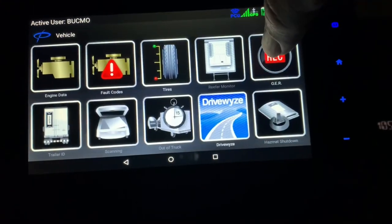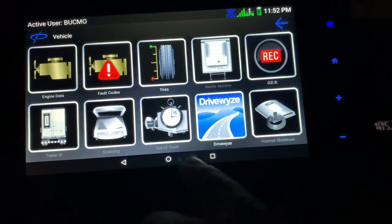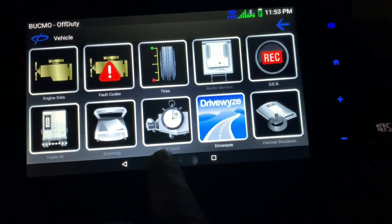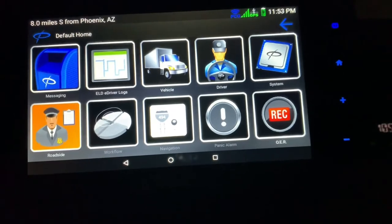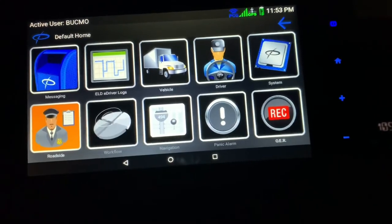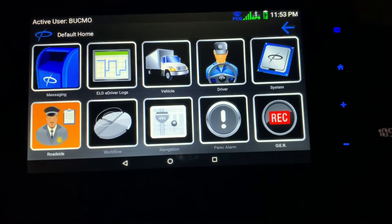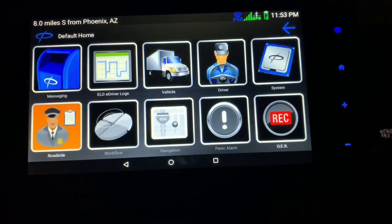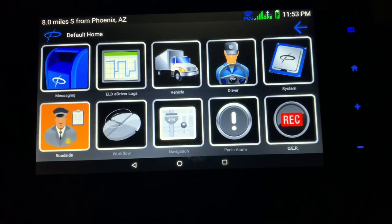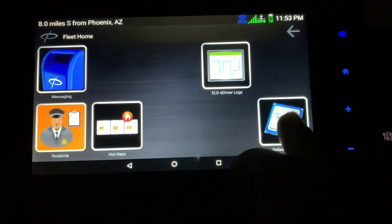Under 'vehicle' you can bring that up, but we don't have it hooked up for tire pressure or anything like that. You can look at fault codes though. Anything that's in black and white is not activated — we don't have navigation or workflow here. When I was at Tyson Foods we had workflow and it would automatically log when we arrived at a shipper or receiver — we didn't have to send a message in. We don't have that at Crete, so we actually have to send a message in manually.